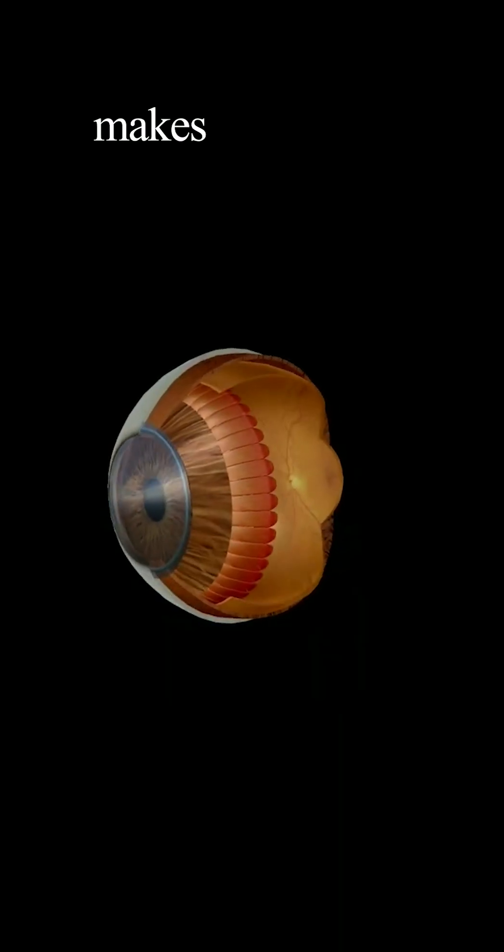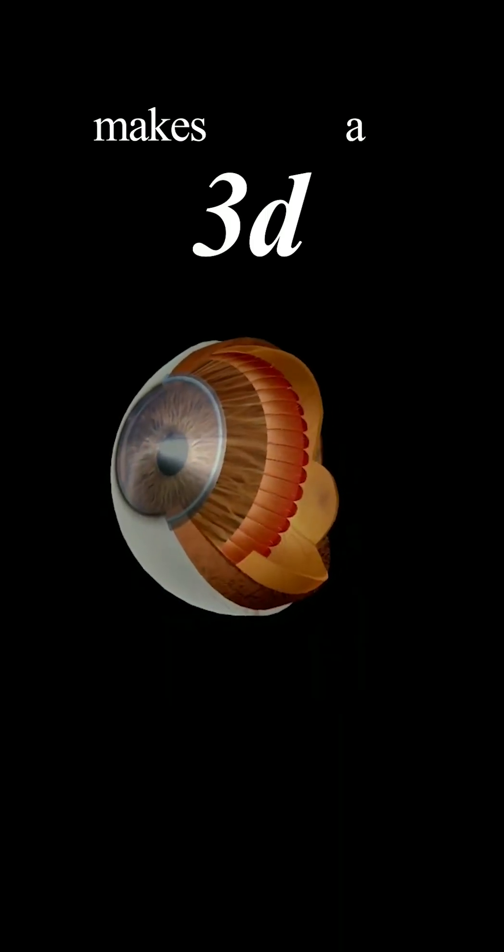Now, how does it work? This technology helps me customize a treatment plan especially for your eye. This imaging tool makes a 3D image of your eye, called the Eye Avatar.